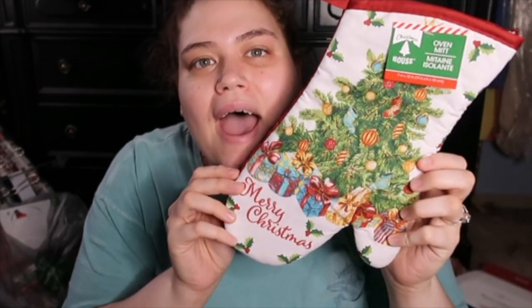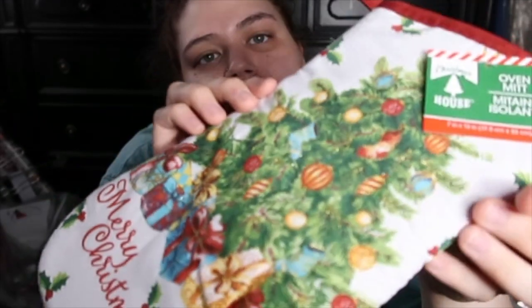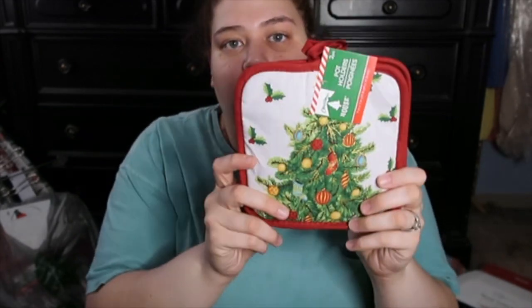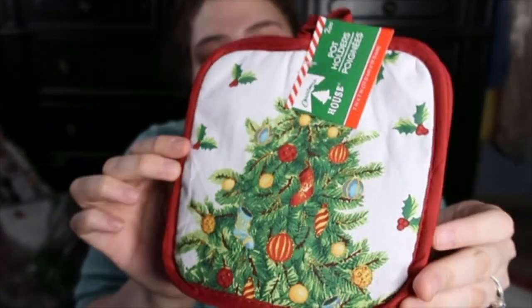We also got some non-Christmas things and I'll show that too. Next we got some scotch tape — transparent, two rolls for a dollar, you can't beat that. Then y'all, this is like my favorite thing: we got an oven mitt. Look at how stinking cute it is — there's like gold glitter on it and it says 'Merry Christmas.' We got the matching pot holders too, they've got the gold as well and you get a pack of two.